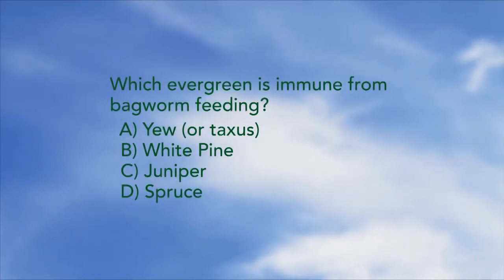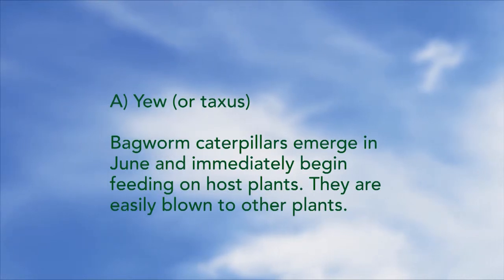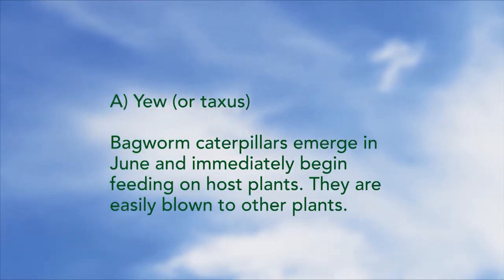Very good — that was a good discussion on when to prune oaks. Let's go to the mag quiz, which talks about evergreens. Some years bagworms get on everything — I saw bagworms on a stop sign one time a couple years back.